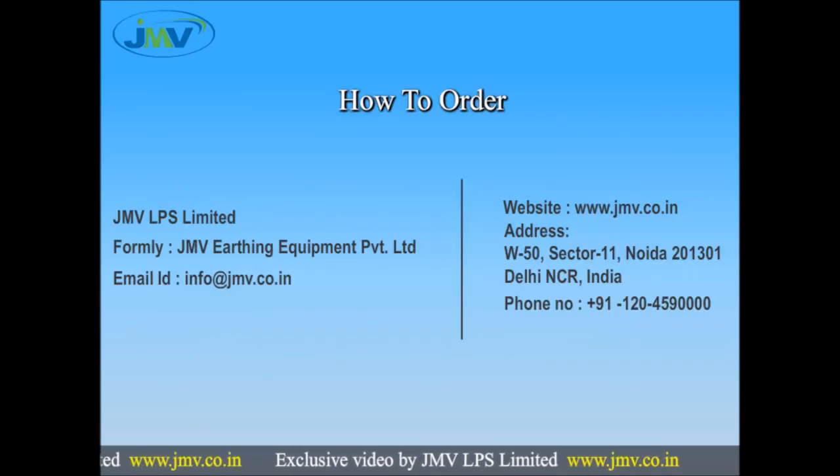How to order: contact us at info@jmv.co.in